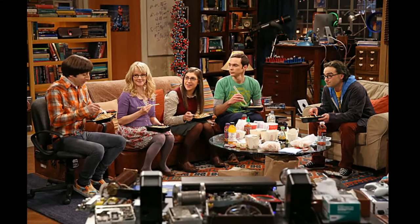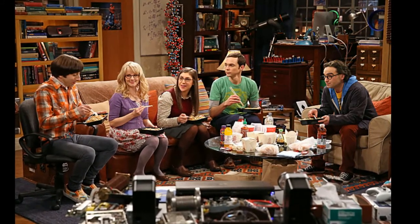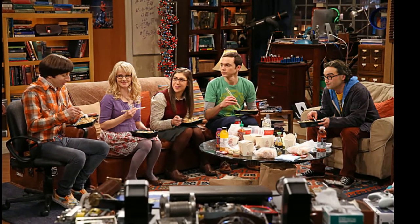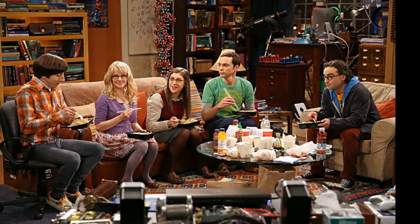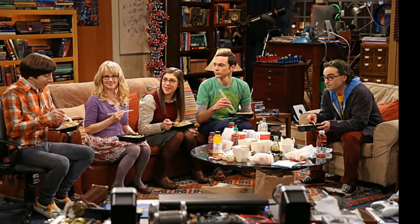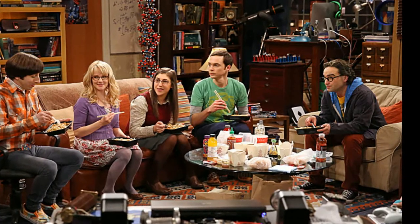Hello, LEGO guys. Today I'm going to be sharing with you my comments on the recent news about a LEGO Cuusoo project that has just achieved 10,000 supporters. If you've read the title of this post, you've already known that it's the Big Bang Theory project.